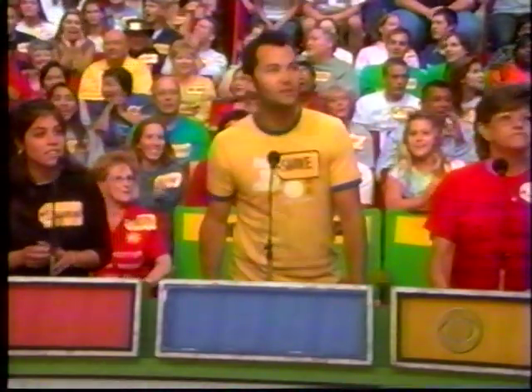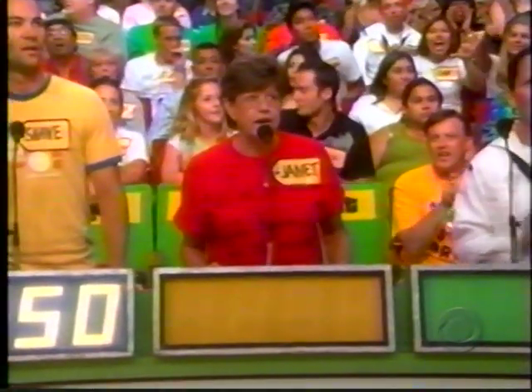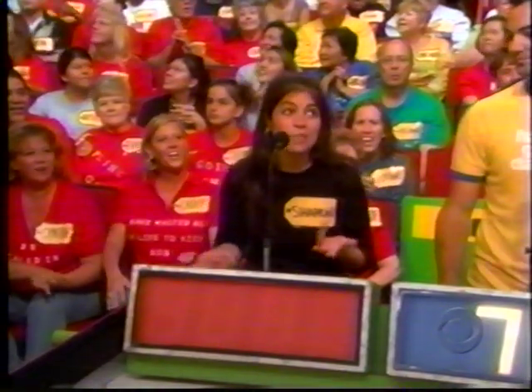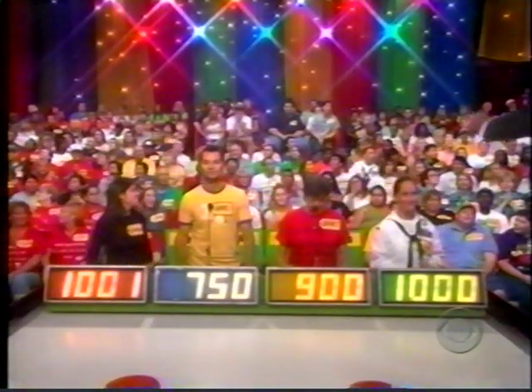Shane bids $750. Jen bids $900. Jessica bids $1,000. Sheriff bids $1,001. Uh-oh, you've all overbid. The lowest bid is $750. Bids must be lower than $750.